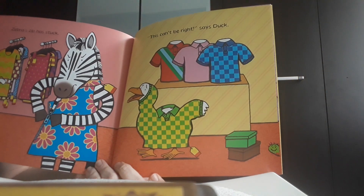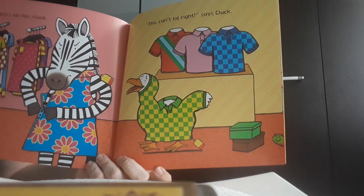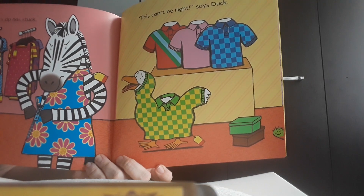And the duck? Well, this can't be right, said the duck. He was searching for a coat but what he found was a sweater.